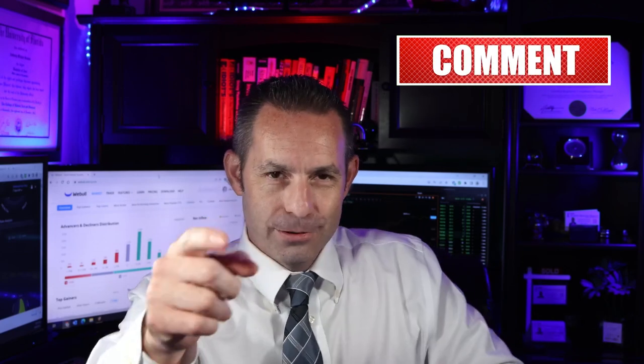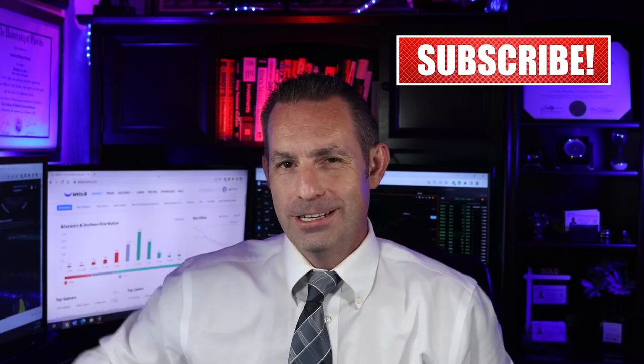So there you have it, folks. Don't forget to smash that like button down below and consider subscribing. Hit that notification bell to get your daily stock reviews and recommendations from an unbiased source. Until the next stock update video later today — ciao.